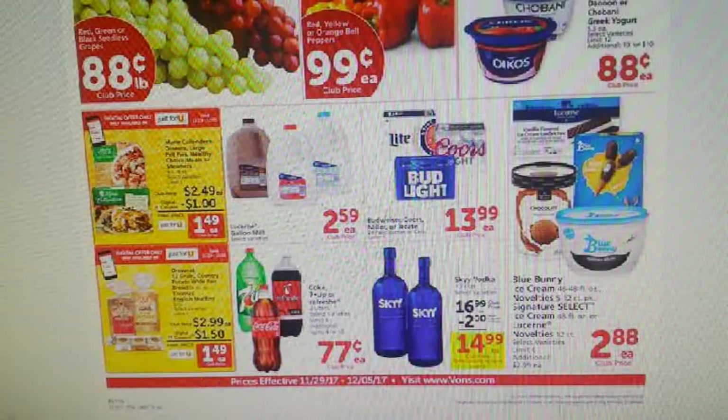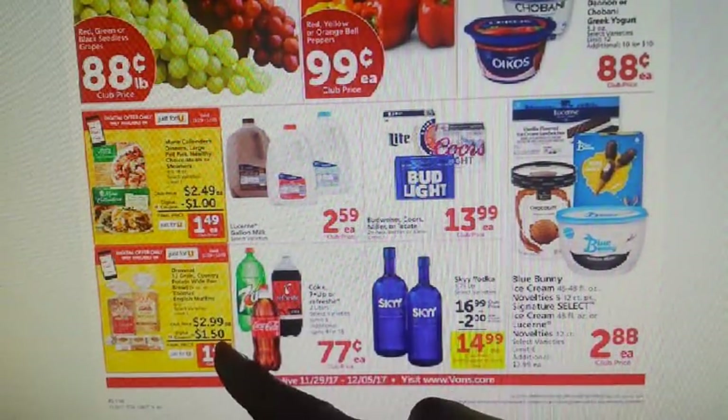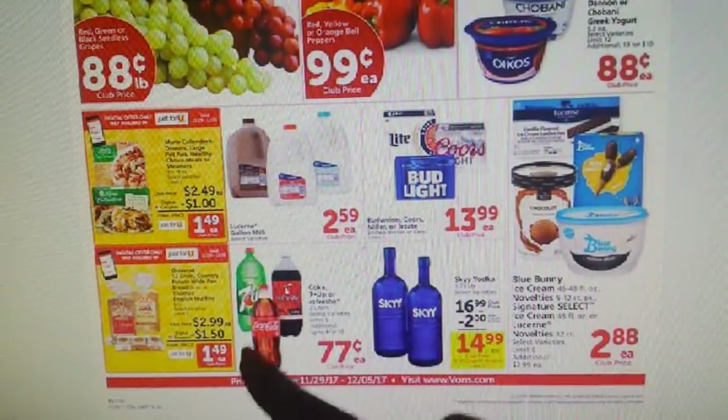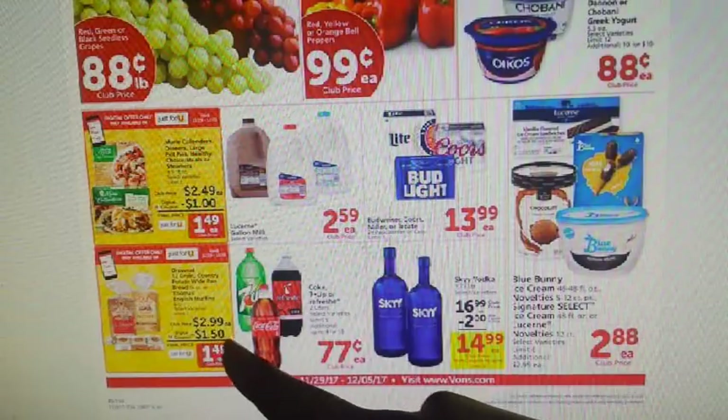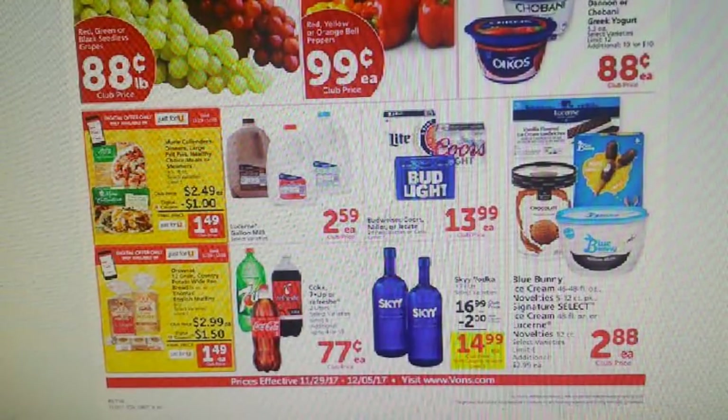Now let's move on to Vons. Vons is just another affiliate store of the parent company, which is Albertsons — you might have Safeway, Rouses, or other affiliates. I'm showing this one because sometimes here in the Southwest, one store will have a better deal than the other but carry the same sale. Right here we have the Oroweat Wheat Bread — on the Just For You digital, which is a stackable store coupon — making them $1.49 after digital savings. We have a $0.55 off one in the 9/10 and 10/8 Smart Source, with a limit of two, making these $0.94 each.